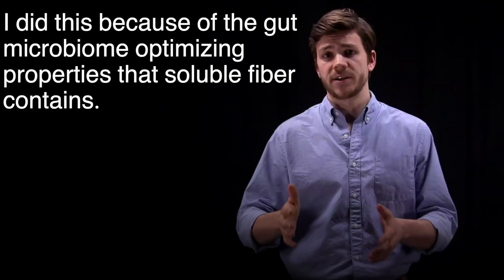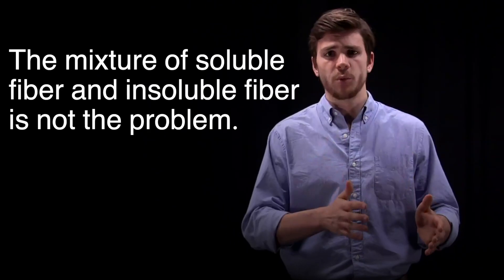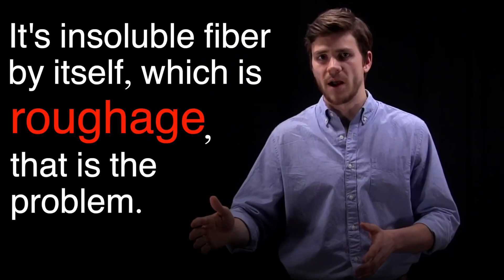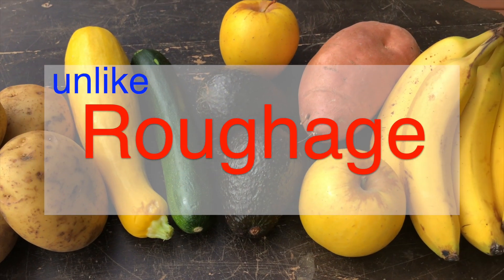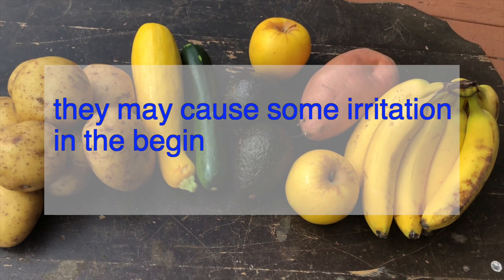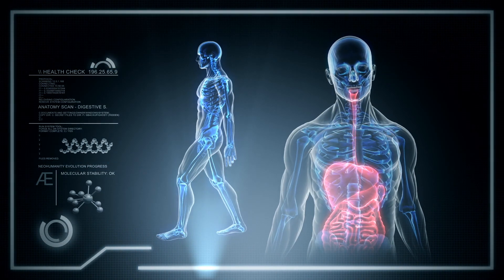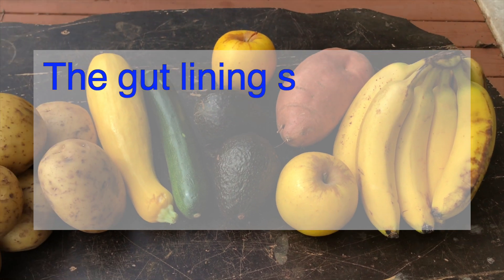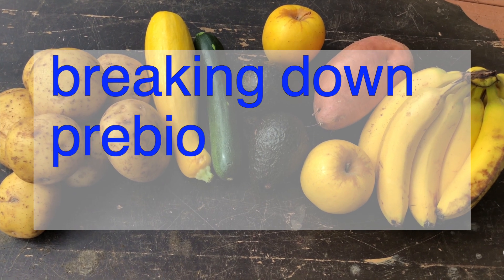I did this because of the gut microbiome optimizing properties that soluble fiber contains, regardless of the fact that these foods also contain insoluble fiber. The mixture of soluble fiber and insoluble fiber is not the problem — it's insoluble fiber by itself, which is roughage, that is the problem. The mixture of soluble and insoluble fiber from fruits and tubers does form a gelatinous, soothing mixture, unlike roughage. However, even though fruits and tubers solubilize into a gel, they may cause some irritation in the beginning since they contain insoluble fiber as well. But as the gut microbiome is optimized through the intake of probiotic and prebiotic foods, the gut lining should begin to heal and that irritation should fade until it's non-existent. The gut lining should heal over time from the fatty acids produced via probiotic microorganisms breaking down prebiotic soluble fiber.